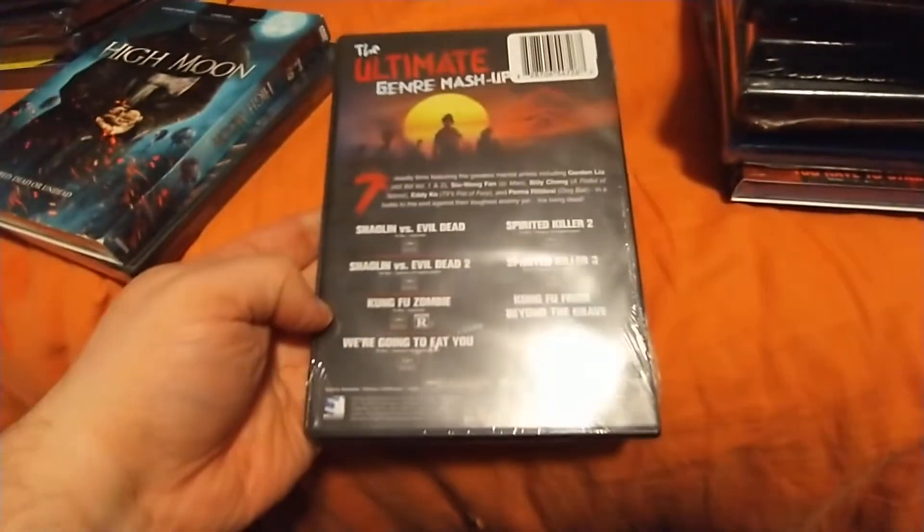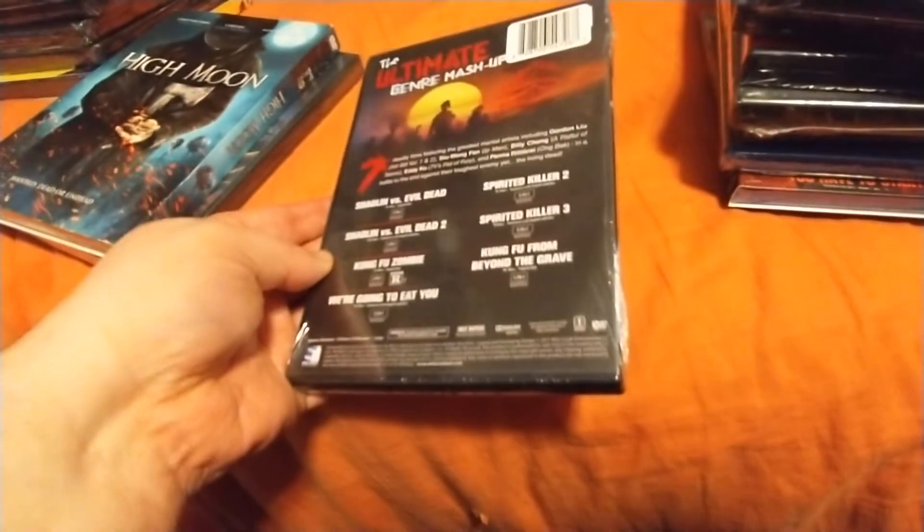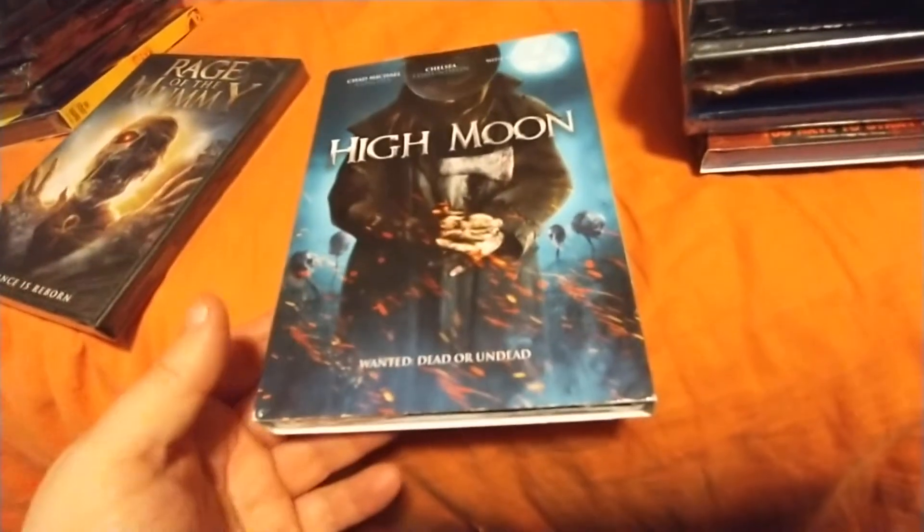This one's got seven movies — Kung Fu Zombies. It's got Shaolin vs. Evil Dead, Shaolin vs. Evil Dead 2, Kung Fu Zombie, We're Going to Eat You, Spirited Killer 2 and 3, and Kung Fu from Beyond the Grave.